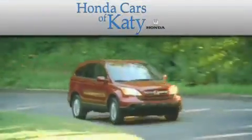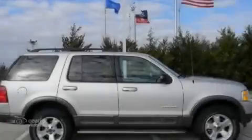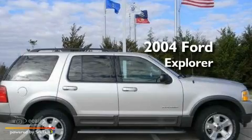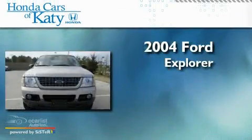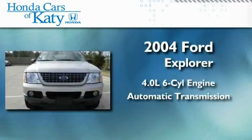Another fine vehicle offered by Honda Cars of Katy. This is a 2004 Ford Explorer. It has a 4.0-liter six-cylinder engine, an automatic transmission, and four-wheel drive.